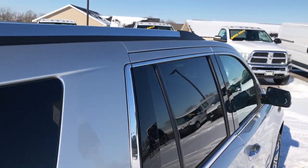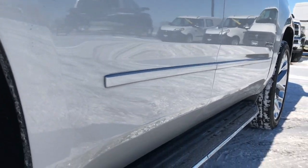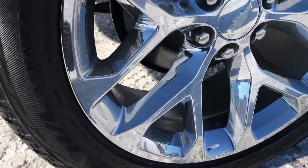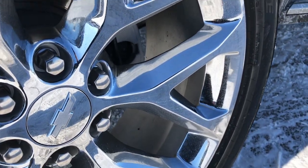We want to make sure you get the most accurate representation of the vehicle as possible, so that if you are coming from a far distance away, you will know exactly what you are getting before you even get here. Or if you get the vehicle shipped to you, you will know exactly what you are getting once it gets to your door.